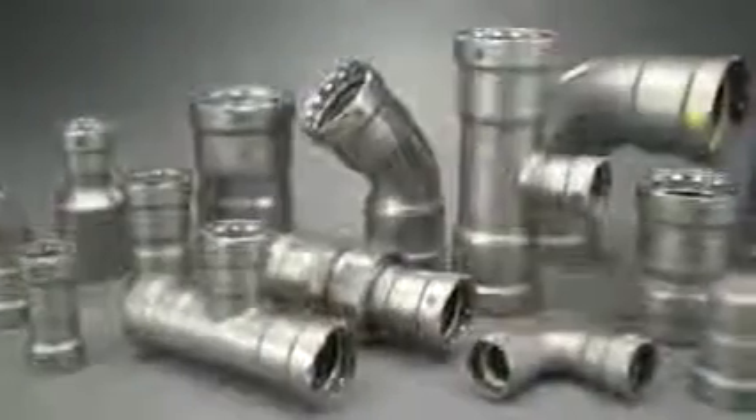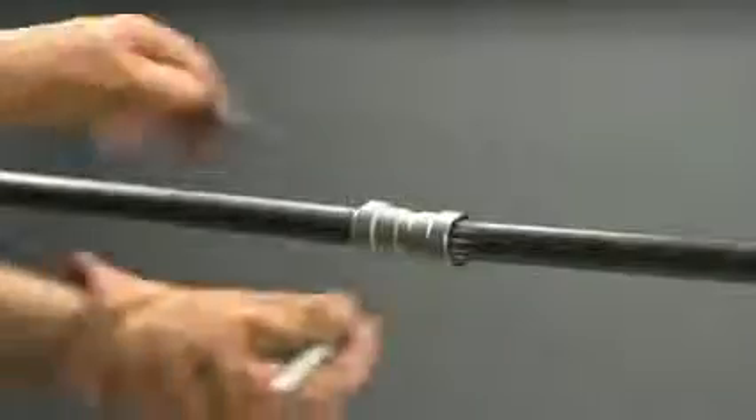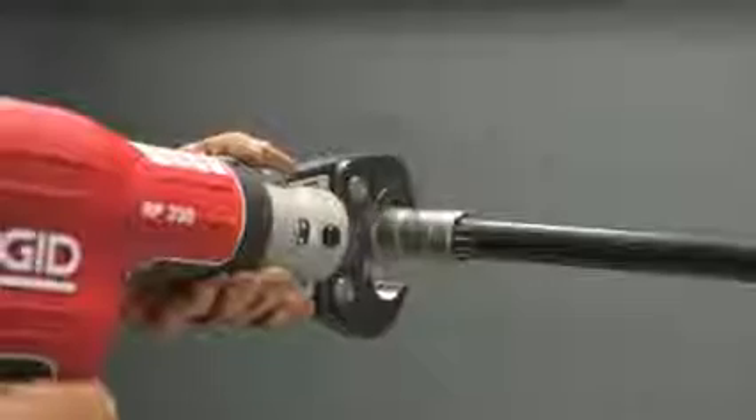VEGA Mega Press is the first press pipe joining system for black iron, suitable for both water and gas applications. The VEGA Mega Press system allows installers to make secure connections in less than seven seconds under full flow.